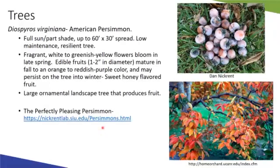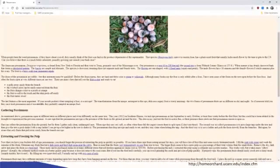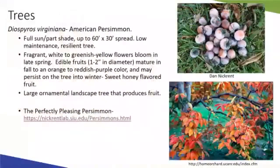Dr. Nick Rent, a plant biologist professor, has a great website with additional information on the American persimmon including a nice recipe for persimmon pudding. That link is in the resources, and you'll also get the slides so you can follow the link directly.